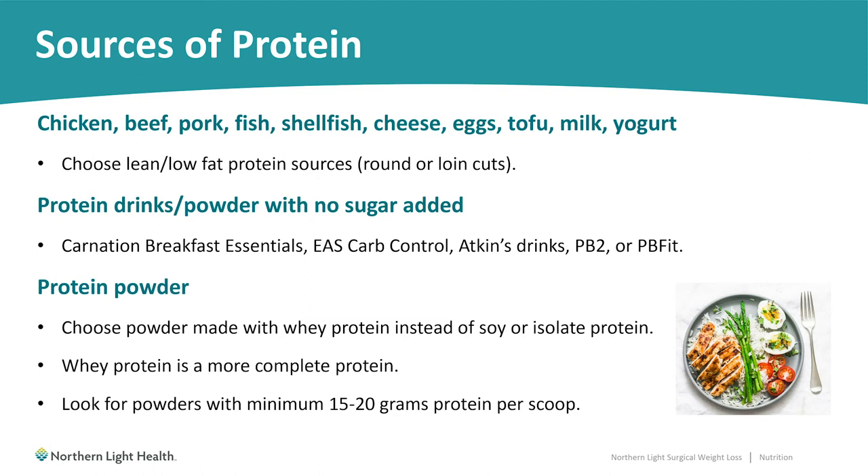For the majority of people, at least early after surgery, it's necessary to supplement protein intake with some sort of protein supplement — typically a protein drink or protein powder. Examples include Light Start Carnation Breakfast Essentials, EAS Carb Control, Atkins Drinks, and PB2 or PB Fit, which is a powdered peanut product. For protein powders, ideally choose a whey protein source if possible. Whey is a milk product, so if you have a milk allergy, the next best option is soy protein. We prefer whey because it is a more complete protein and our bodies digest and absorb it more efficiently. Look for protein powders with a minimum of 15 to 20 grams of protein per serving, which is typically one scoop.